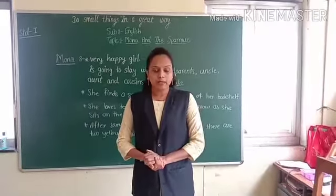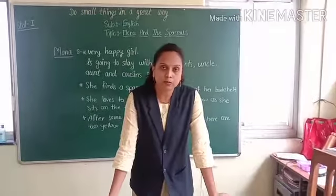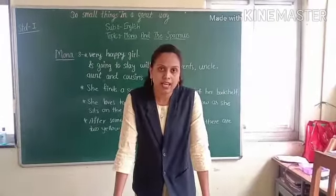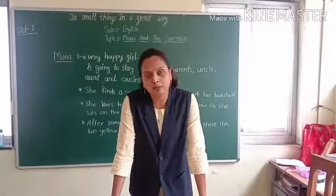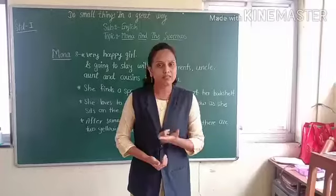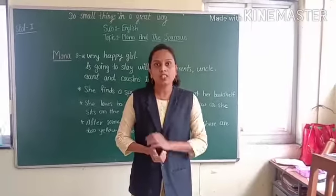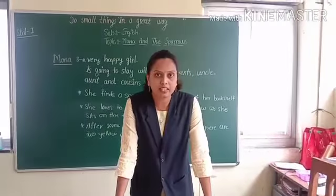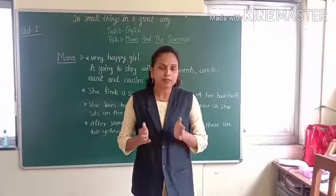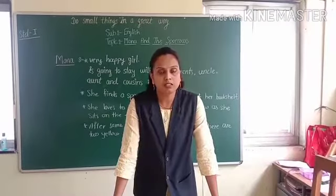What we learn in the next paragraph? When we are going to any other village or city, we have to do packing of our clothes and our essential things. What Mona wants to take with her? She wants to take books because she has a hobby of reading. And when she is going to do packing of books, she finds a small nest of sparrows near the bookshelf.